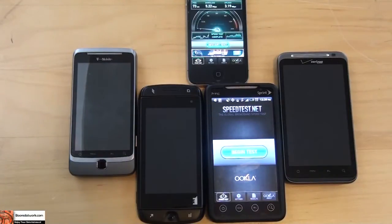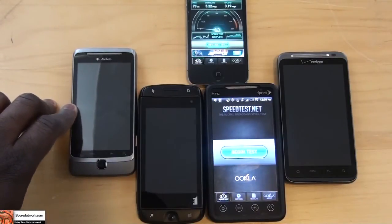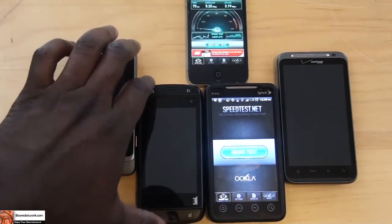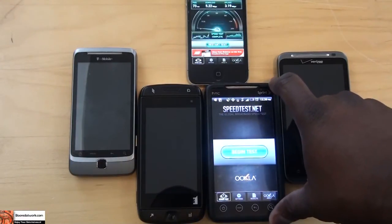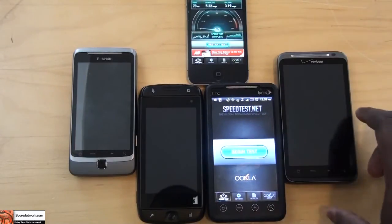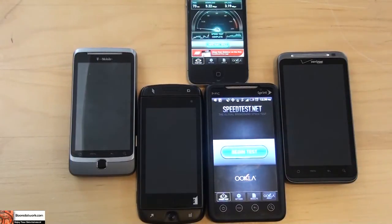We do have an iPhone, which is AT&T's best and top-selling smartphone. Over here we do have the T-Mobile G2, which does a theoretical 14 Mbps on T-Mobile, and the Sidekick 4G, which is 21 Mbps on T-Mobile. This is the Sprint Evo, which is a 4G phone from Sprint. And on the right-hand side we have the HTC Thunderbolt, which Verizon states does between 5 to 12 Mbps on 4G LTE.